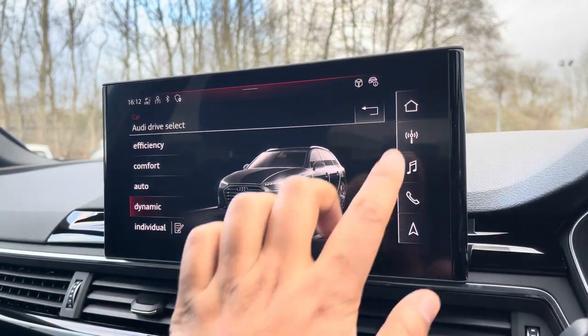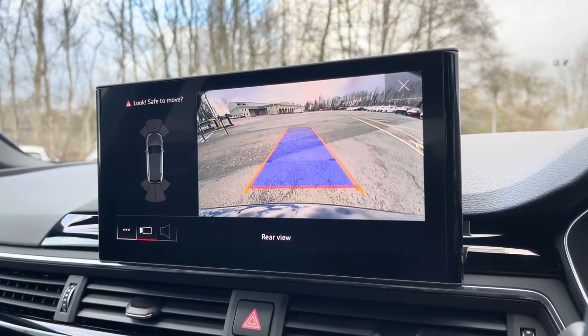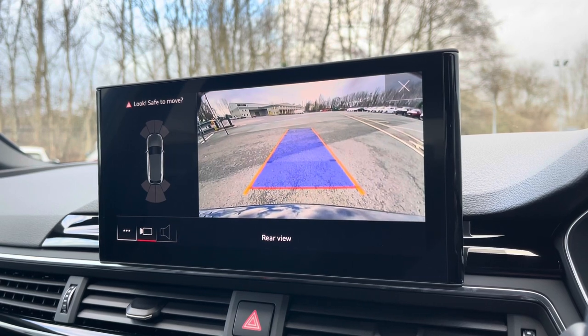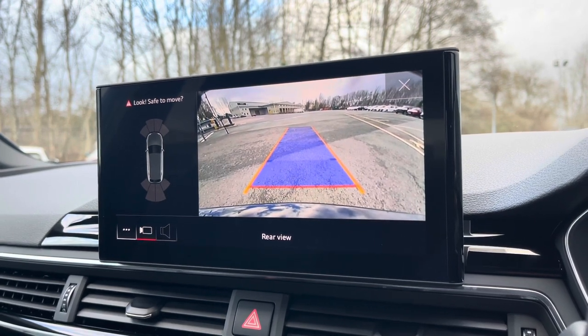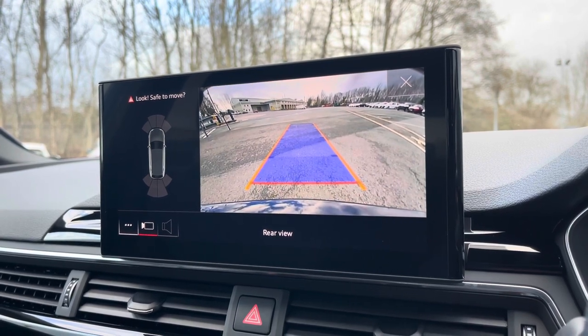As standard, we also have the rear view camera with parking system plus, adding front and rear parking sensors, which will come in really handy especially when navigating through those tight spaces. The rear dynamic guidelines ensure you can easily park into any parking space.